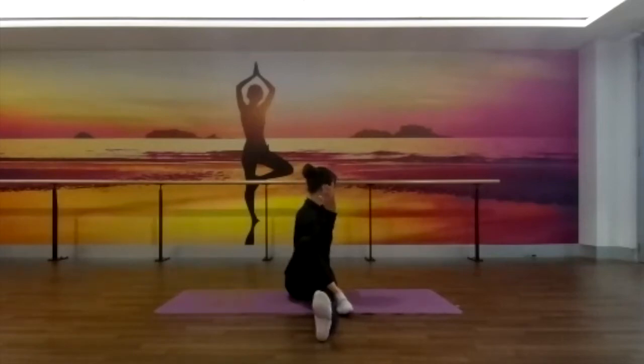Just allowing the spine to lengthen with each inhalation, and allowing yourself to soften deeper into the twist with each exhalation. Being mindful that you don't have to move the neck or turn the chin to face that left shoulder if it doesn't feel comfortable. If you have any neck injuries or issues at all, just keep the chin in line with the sternum or the center of the chest. We're twisting through the spine, not through the neck. Let's just take one more deep breath in here, then exhaling to release, coming back to center.